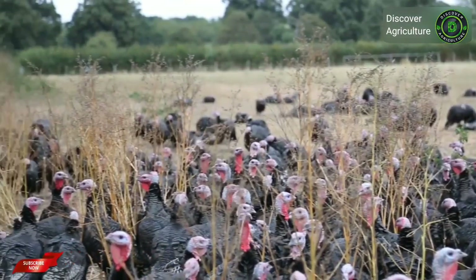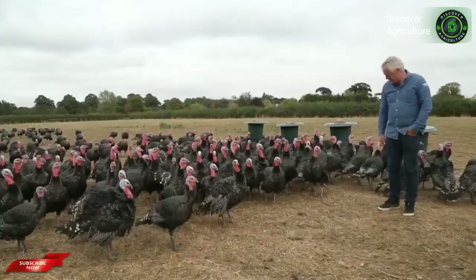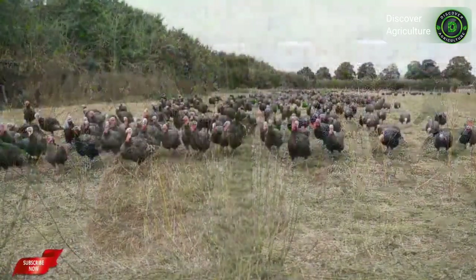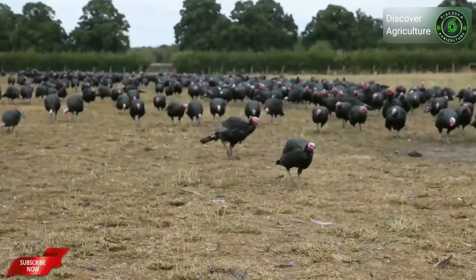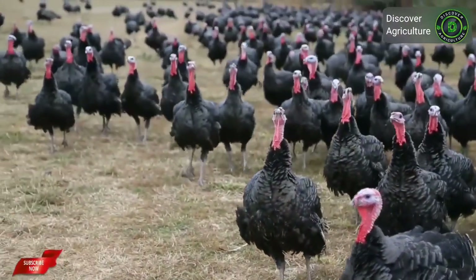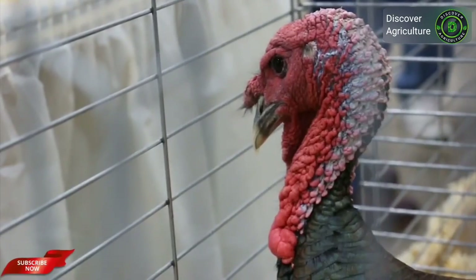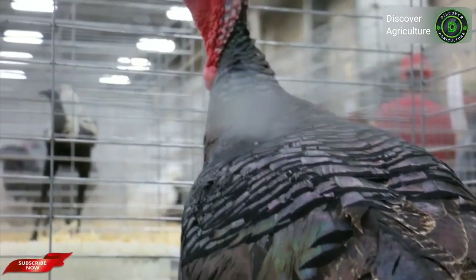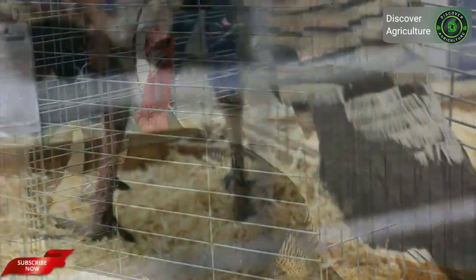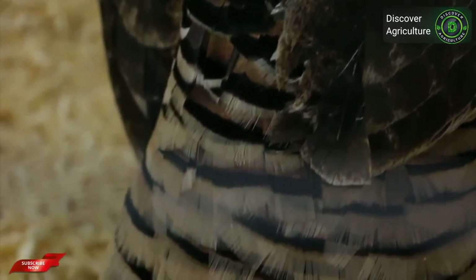Standard Bronze turkey is one of the largest heritage turkey breeds and has been the most popular turkey breed in American history. Bronzes were originally a cross between native wild turkeys discovered by Europeans in America and turkeys brought to the colonies by Europeans. The Broad-Breasted Bronze is the most commercially raised variety, bred by artificial insemination since the 1960s, but was later replaced by the Broad-Breasted White due to its cleaner appearance. On average, an adult hen weighs about 16 pounds and a tom can reach about 25 pounds.